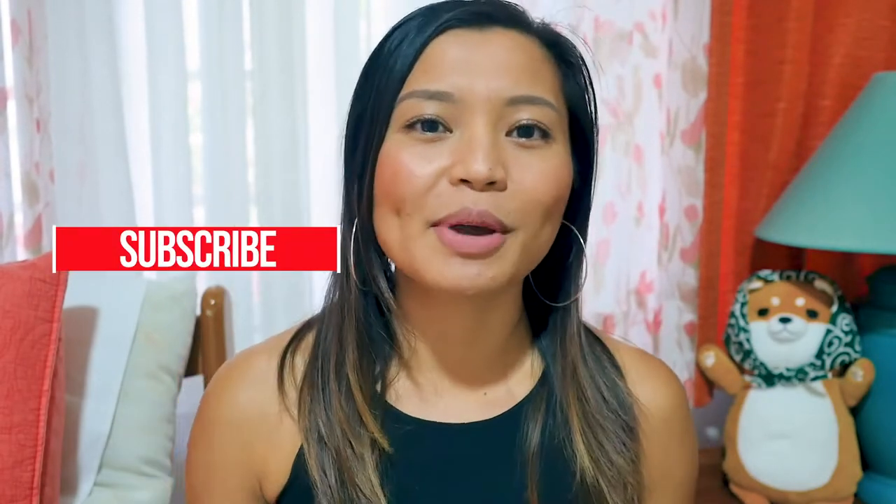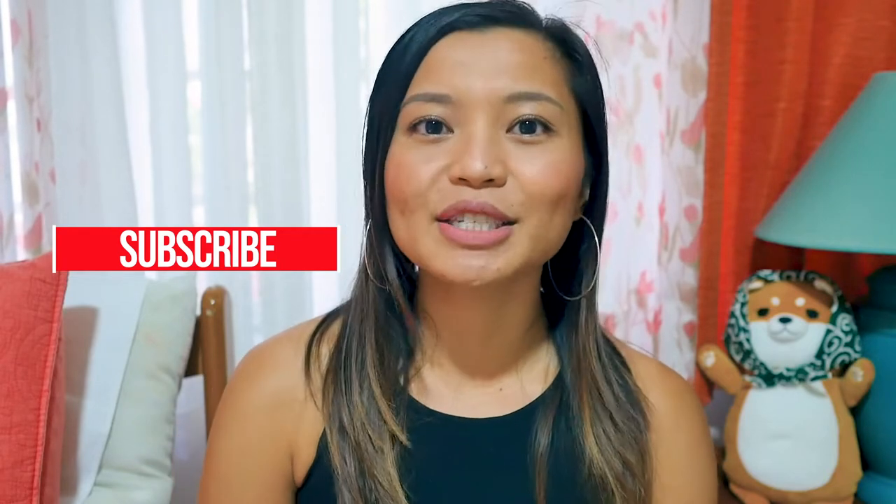So before we get into it, make sure you subscribe to this channel. That way when I post about travel vlogging advice, you'll get notified.